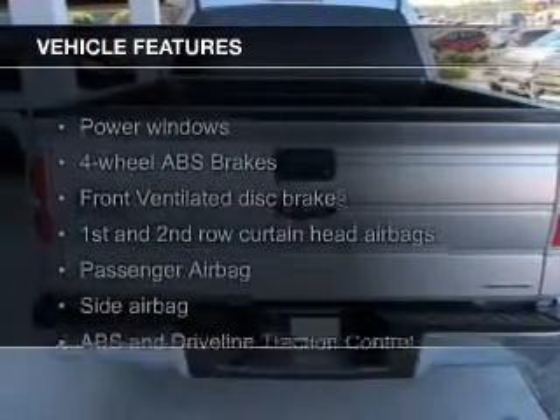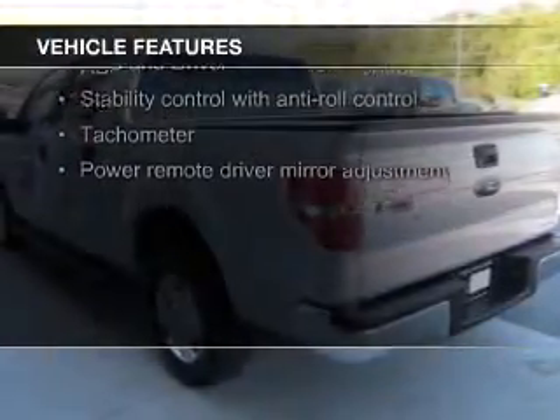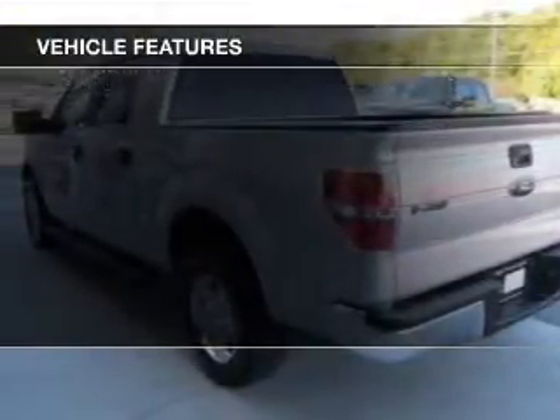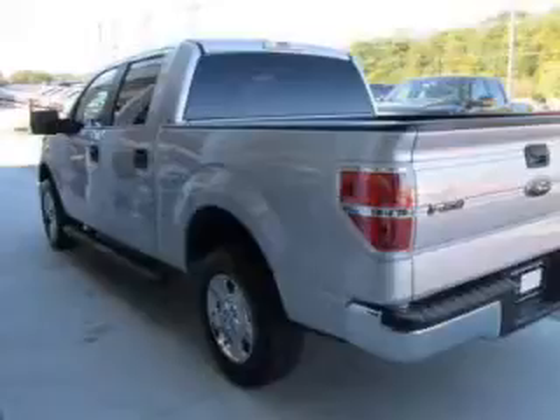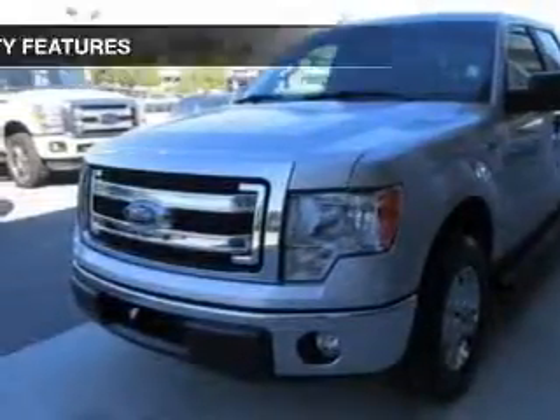The features include Bluetooth connectivity, an alarm system, cruise control, keyless entry, split rear seats, air conditioning, power door locks, power windows, power steering, and AM-FM stereo with a CD player.